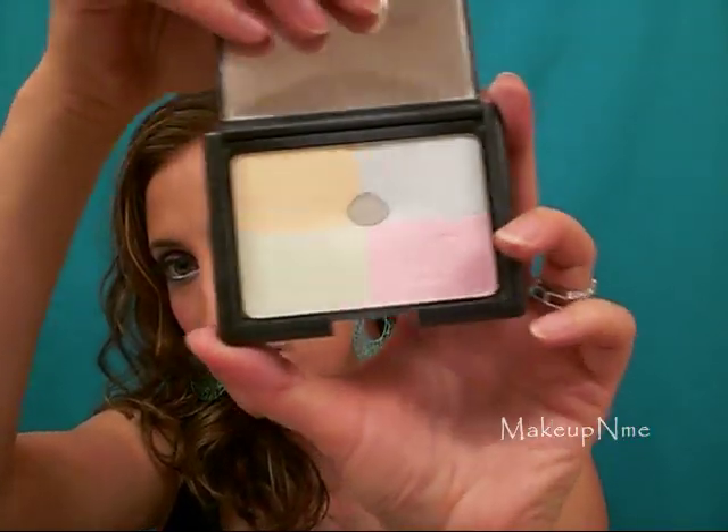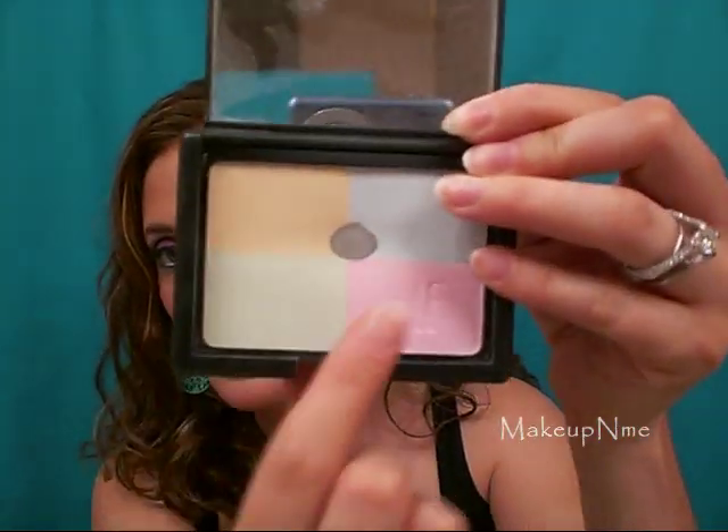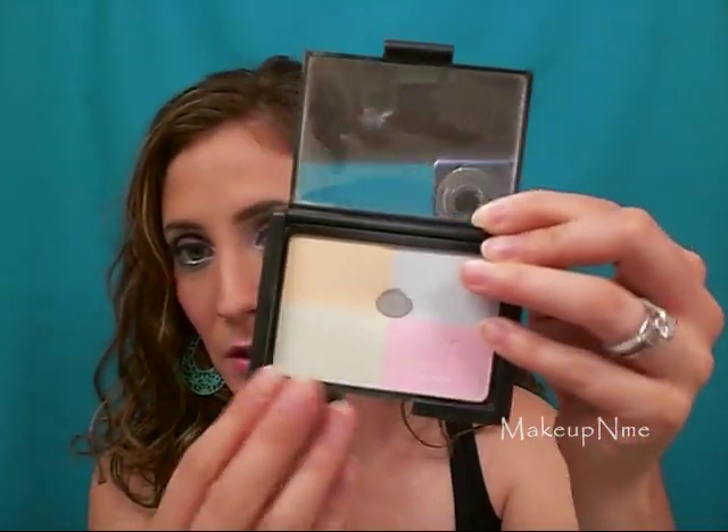The next thing that I have been using a lot and really like is the e.l.f. Complexion Perfection powder. As you can see, I've used it quite a bit. This is just a really nice setting powder and it's supposed to even out your skin tone — that's what the different colors are for. I just swirl my brush in all four colors and then apply that over my foundation and it sets my foundation in place really nicely. I love that.